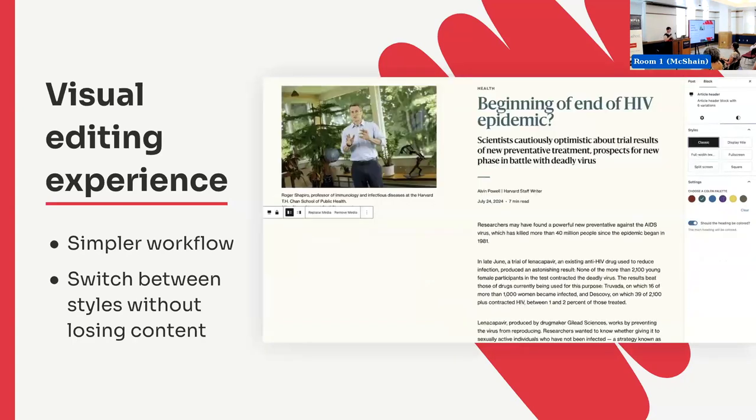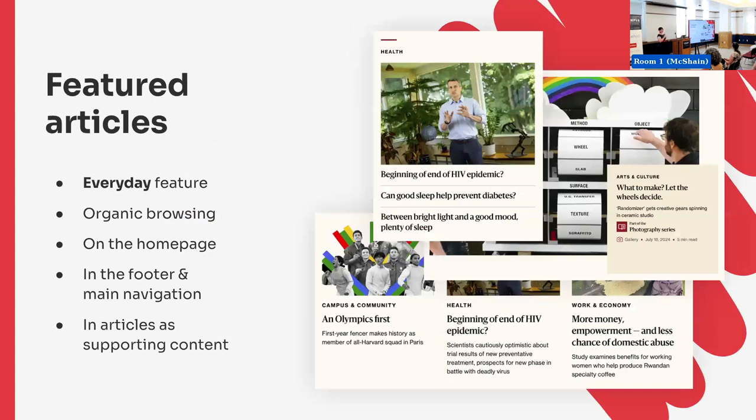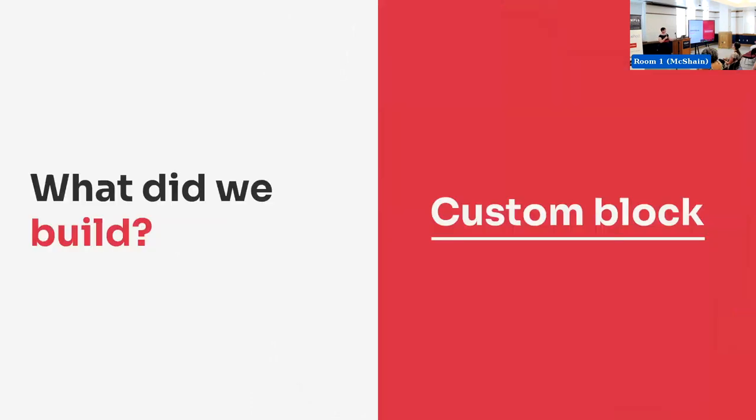Now that we've built all those articles, what are we going to do with them? The next feature is featured articles — this is an everyday feature. It promotes organic browsing across the site, keeps people on the site, and drives traffic to new and interesting things. It's used on the homepage, in the footer and main navigation, and most articles have it as supporting content too. We built a custom block for this one as well.